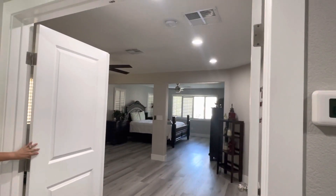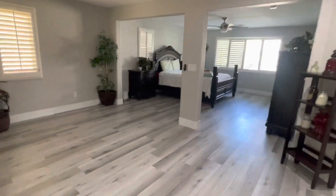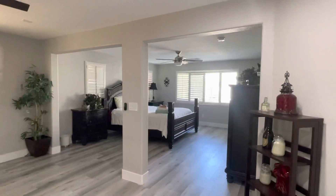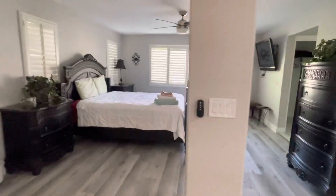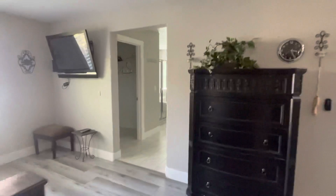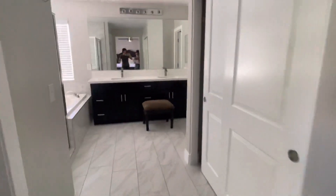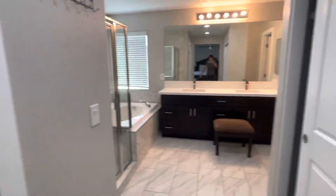Double doors into the master bedroom, which is huge. It's got like a retreat right here, and then your master — that is gorgeous. All plantation shutters around. It's hard to believe this house is $2,900, fully furnished.